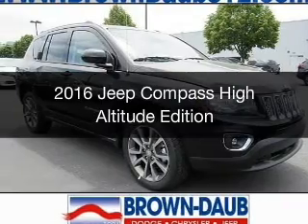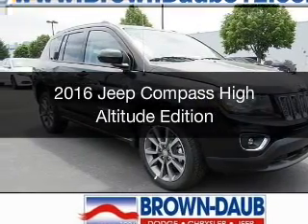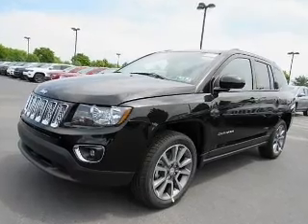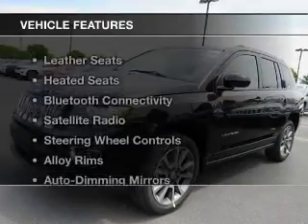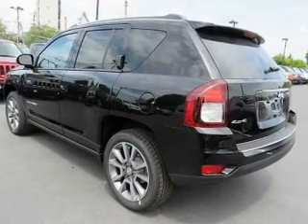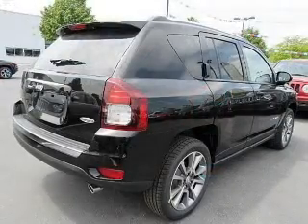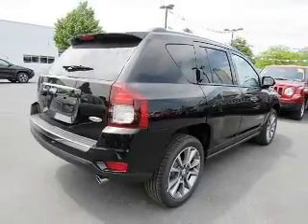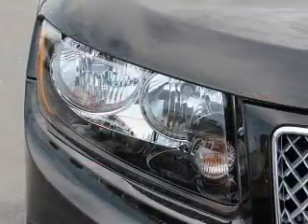This is a new 2016 Jeep Compass, powered by a four-wheel drive engine and automatic transmission. Features include leather seats, heated seats, Bluetooth connectivity, satellite radio, steering wheel controls, alloy rims, auto dimming mirrors, a spoiler, and cruise control.